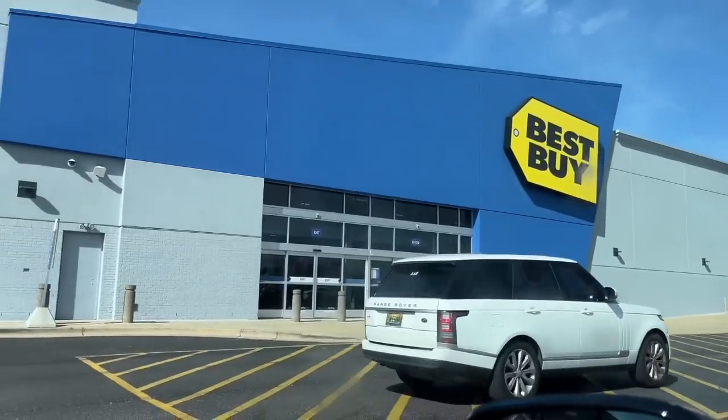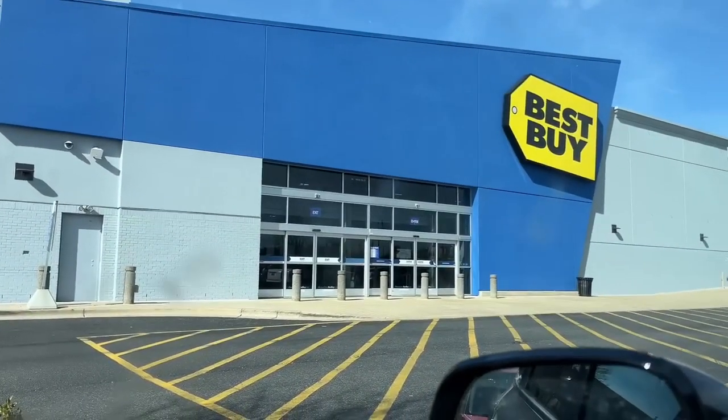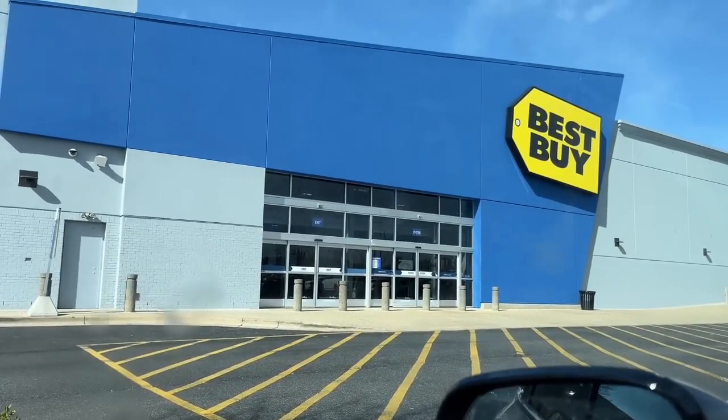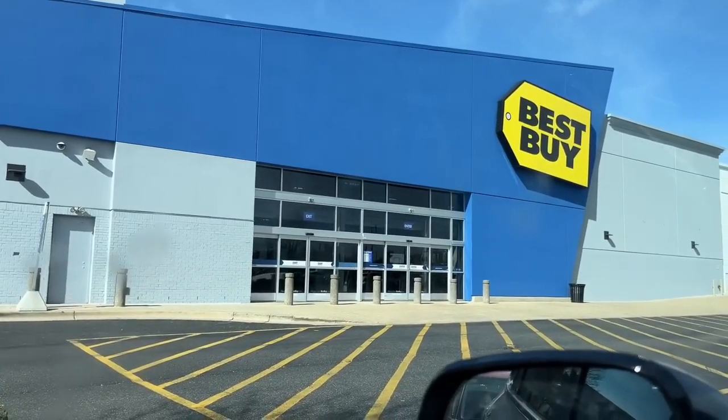Alright man, moment of truth. We're about to go in here and find out if this place actually has figures. Unfortunately I only have one Best Buy location, but we're going to go in here anyway and see what they have.